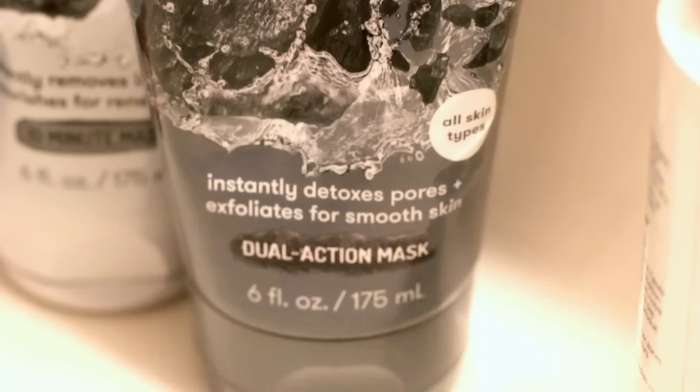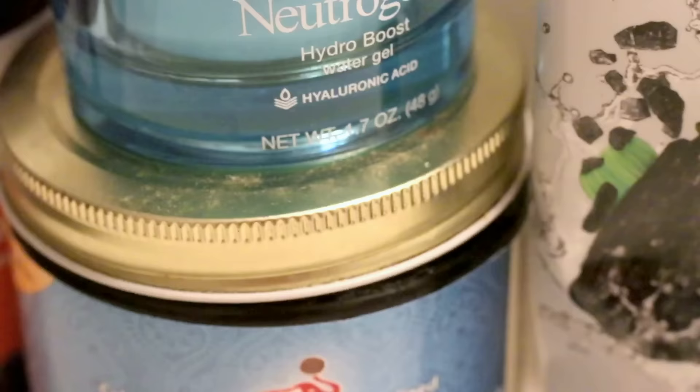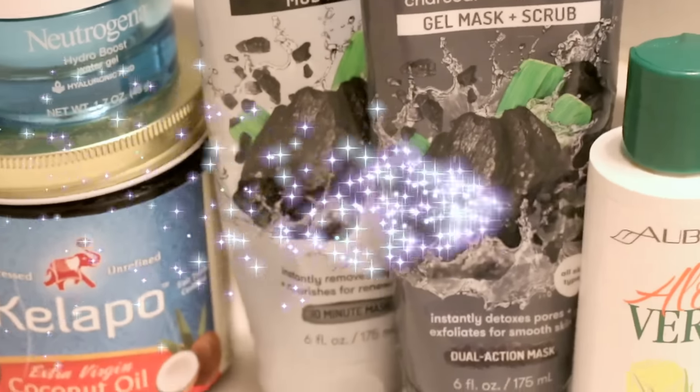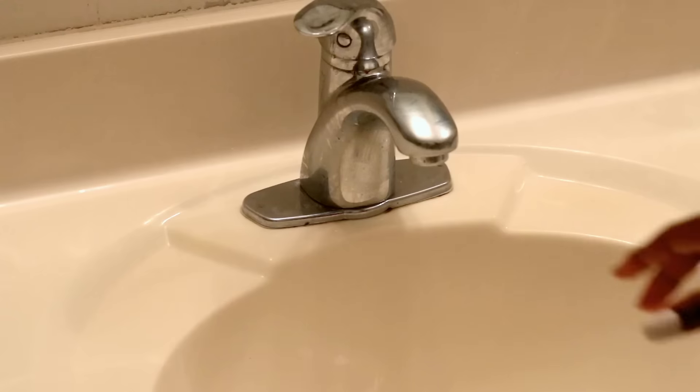On to my skincare routine — it's very simple. I use like three products a day and night, the same exact products for my daytime routine and my nighttime routine. A little bit about my skin: I have combination skin, sometimes oily, sometimes really dry. Around my nose is the driest part, especially since I have a nose ring, so I'm really careful about how I wash my face around there.